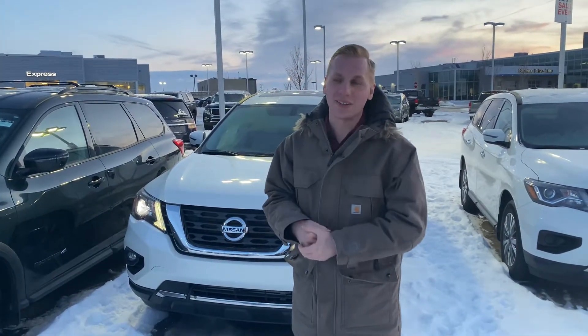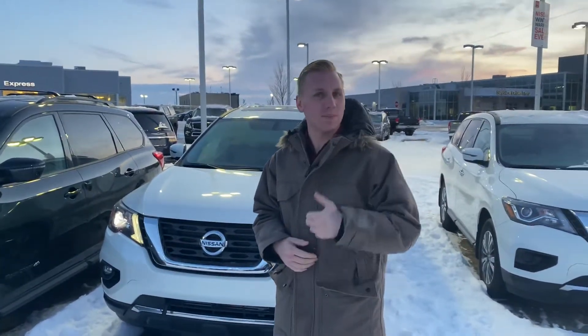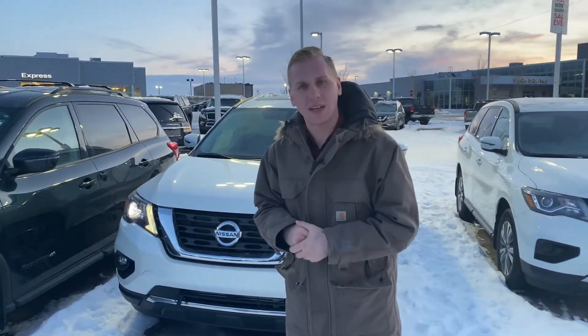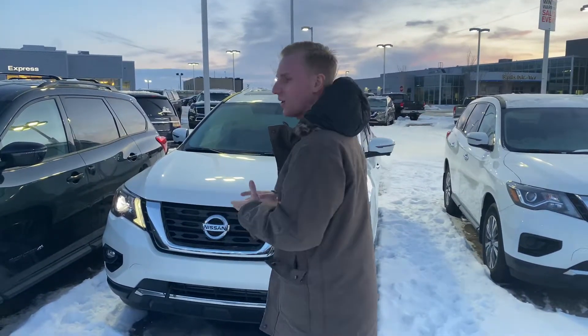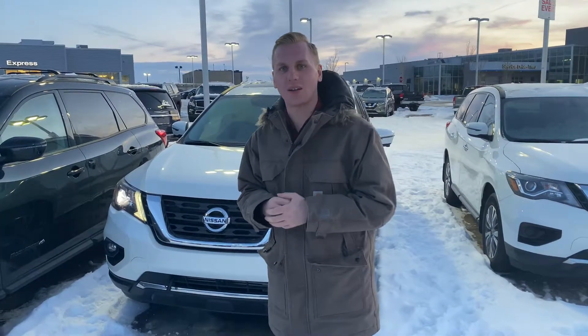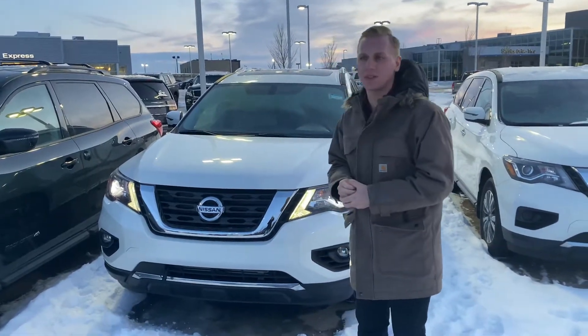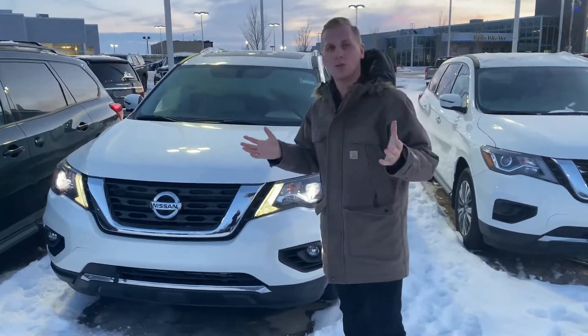It's Brendan Kemperdown here at LA Nissan. I just wanted to step outside and send you guys a personalized video because you were unable to make it into the store today at 3 p.m. to come and check out our 2019 Nissan Pathfinder Platinum with the light interior. So I just want to step outside and show you the features it has as well as introduce myself.